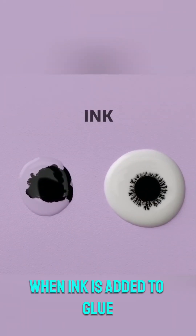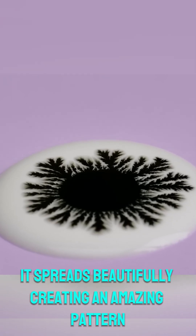5. Ink in glue effect: when ink is added to glue, it spreads beautifully, creating an amazing pattern.